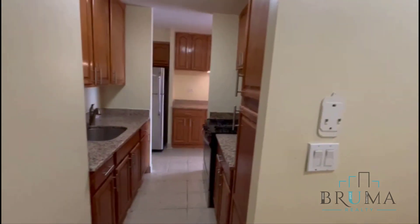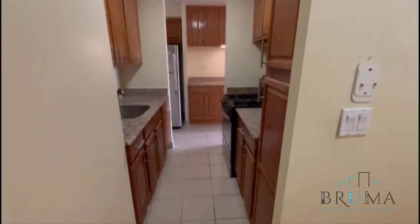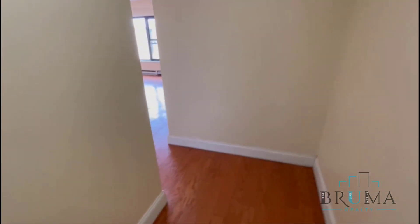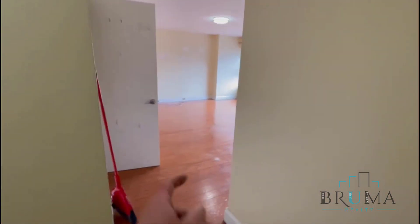Welcome to 410 St. Nicholas Avenue, apartment 5C. This is a very spacious three-bedroom apartment on the fifth floor of an elevator building. To the left you're going to have the kitchen, and that goes further to the living room. This is another way into the living room, and you have a closet right here.